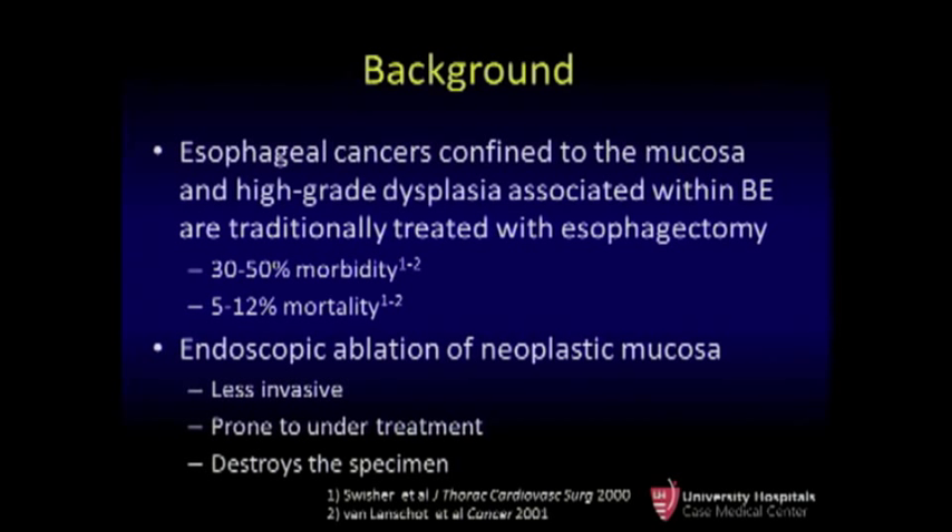When these cancers are found and are confined to the mucosa, or if high-grade dysplasia is found in segments of Barrett's, this is traditionally treated with an esophagectomy, which has a high rate of morbidity and mortality even in the era of minimally invasive esophagectomy. Novel endoscopic ablative techniques such as radiofrequency ablation or cryotherapy are less invasive, but they are prone to undertreatment, and because they destroy the specimen, there is no way to get a true accurate idea of grade and stage of disease.